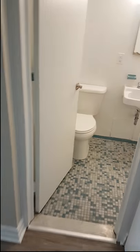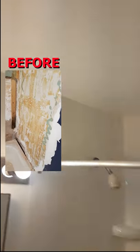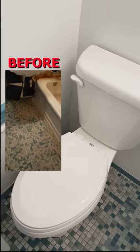Check out the bathroom. We saved the chiclet flooring. New drywall ceiling, new vinyl tub surround. Painted it all out. New toilet.